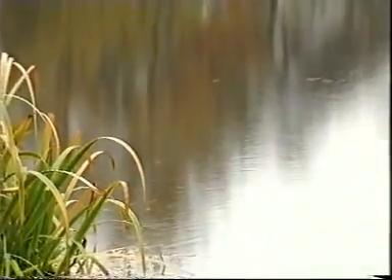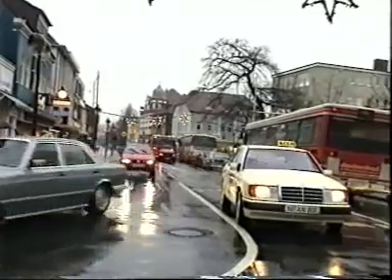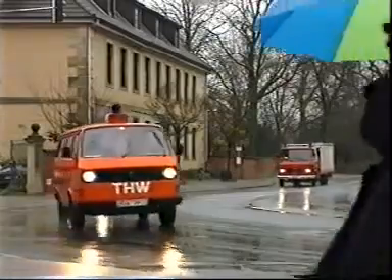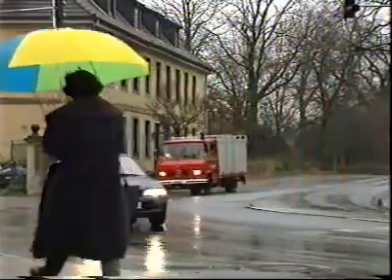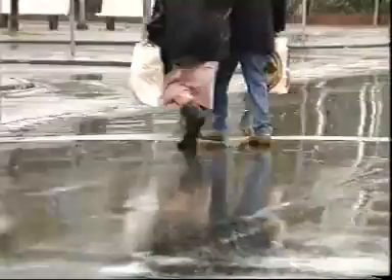Water is essential for the world to live. Although in conurbations with the movements of people and vehicles, rainwater needs to be quickly discharged in order to get streets, squares and areas soon again safe and dry.